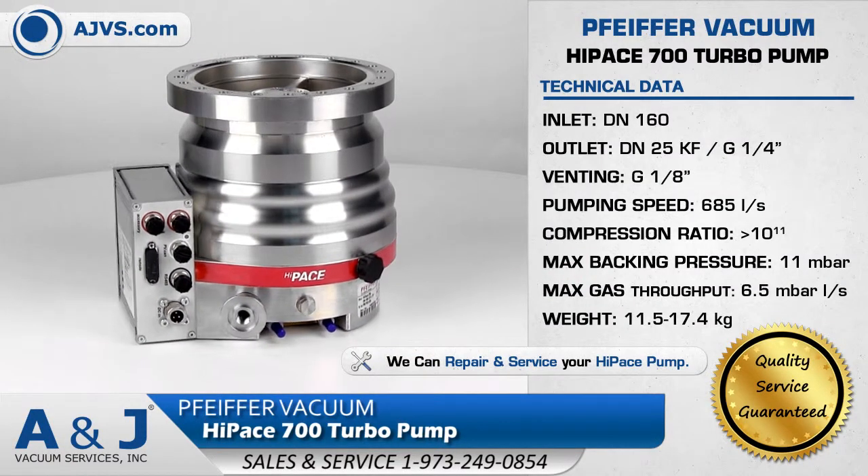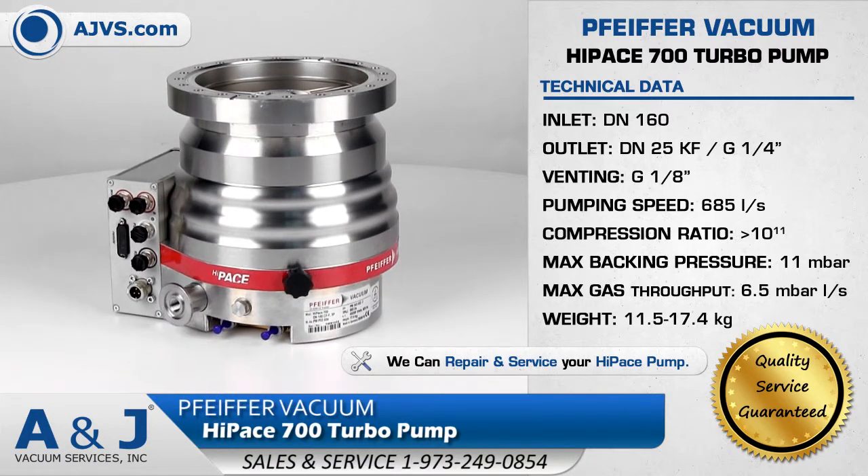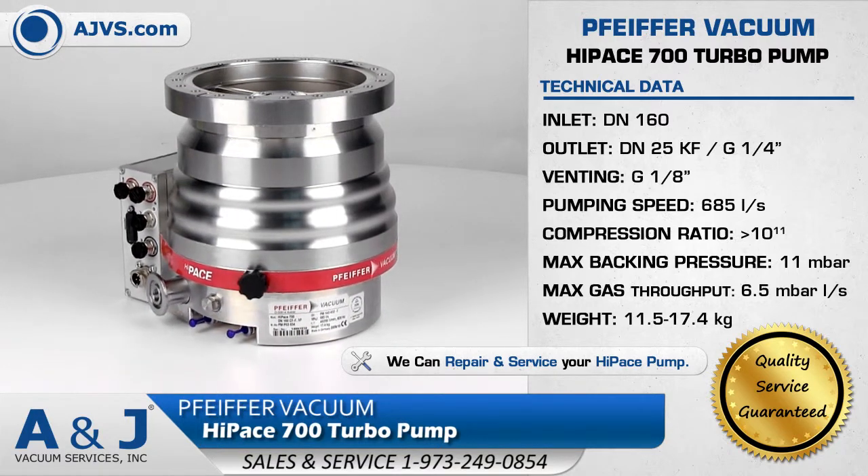The Pfeiffer Vacuum HiPace 700 is a compact, versatile turbopump featuring pumping speeds up to 700 liters per second.